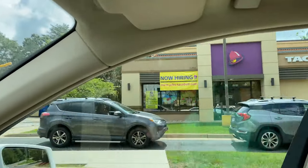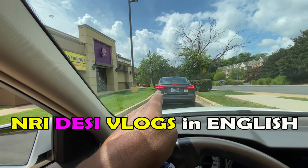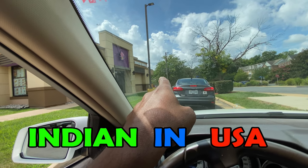Here's how drive-thru works in the USA. This is a fast-food restaurant called Taco Bell. We enter here in the cars — there are like five cars here — then we go around and there is a place where we can order our food.